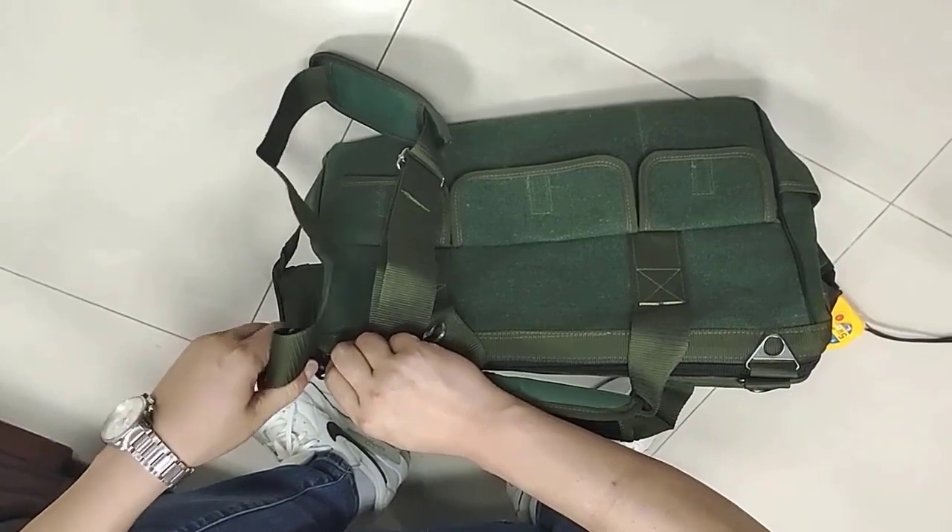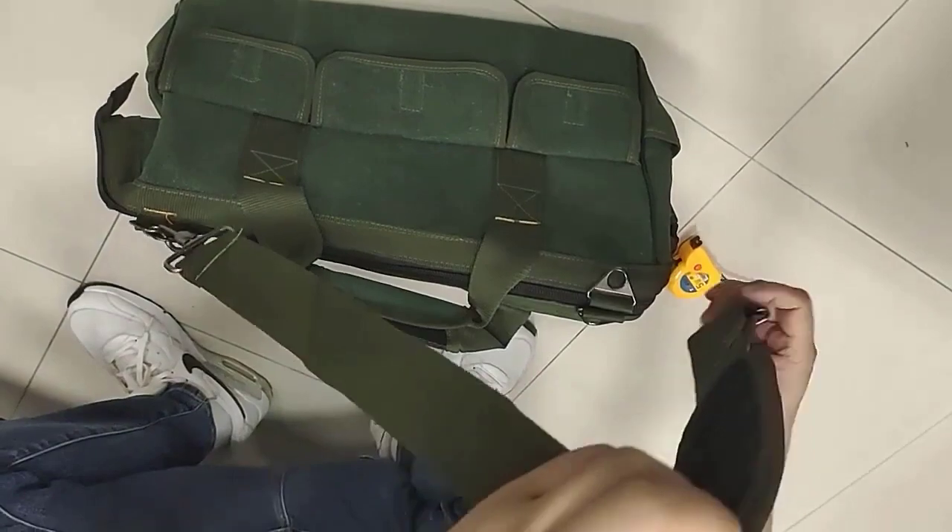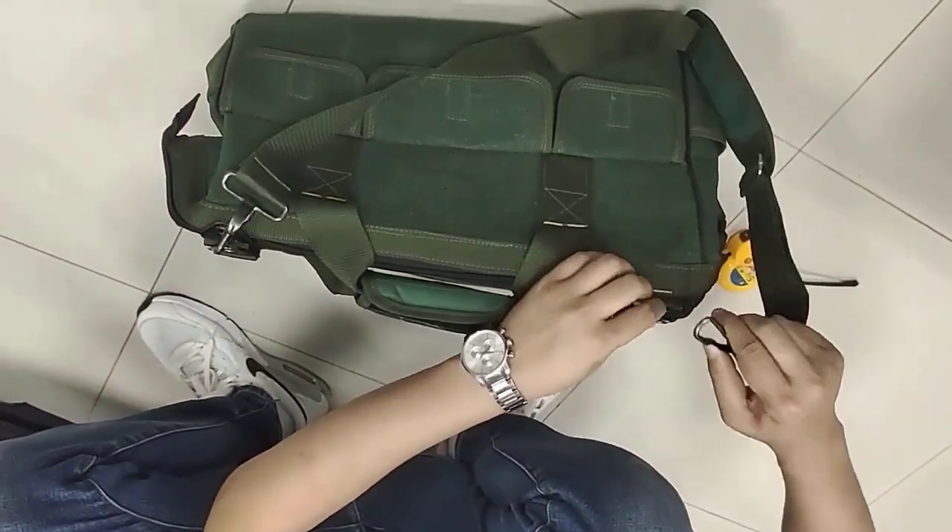Overall, a multifunction tool bag can make your work more organized, efficient, and safe, making it an essential tool for DIYers and professionals alike.